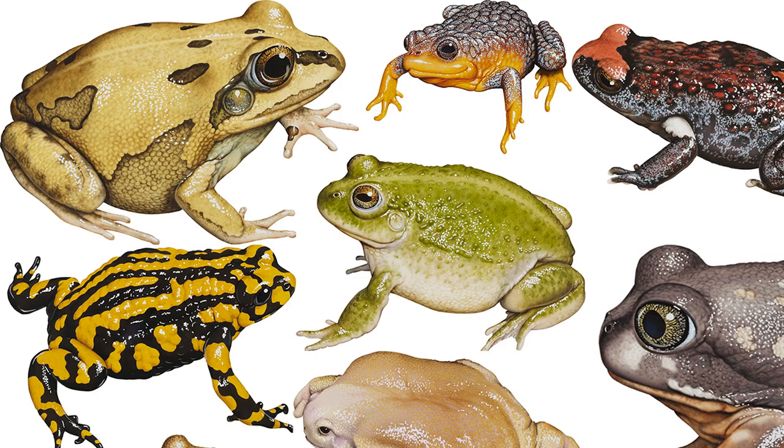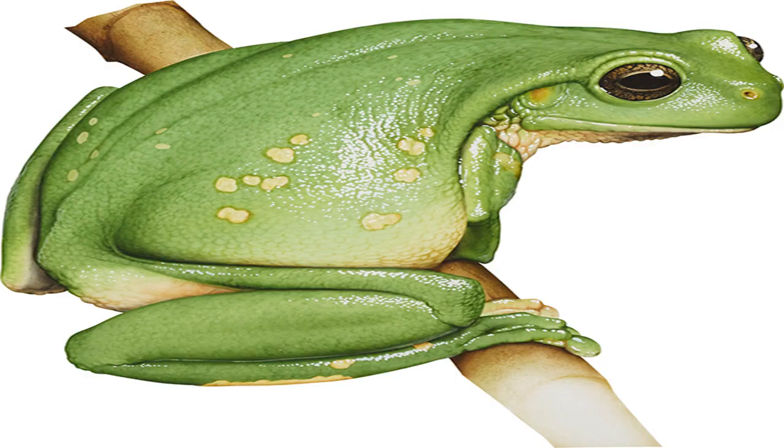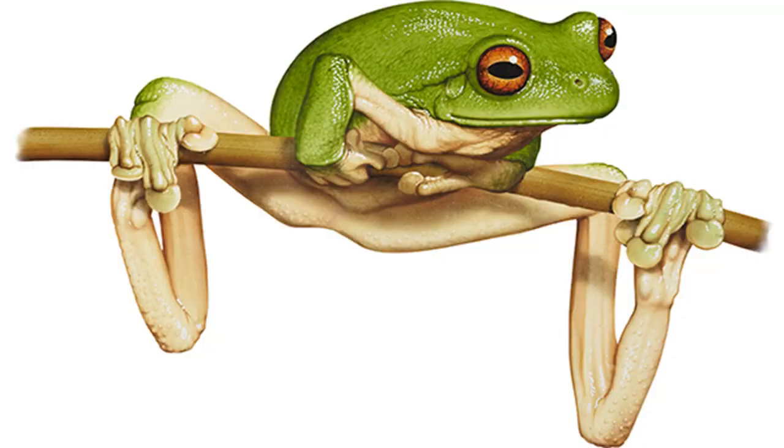Dainty green tree frog Latoria gracilenta. Image credit: Kevin Stead. Size: to 45 mm. Found in streamside vegetation and dense plantation crops. Renowned for traveling south with farm produce, particularly bananas, this frog is difficult to detect in a mass of fruit or foliage because to minimize water loss it seals itself to a leaf with secretions. In some southern cities, animal welfare groups have developed schemes to return these hitchhikers to the home range.